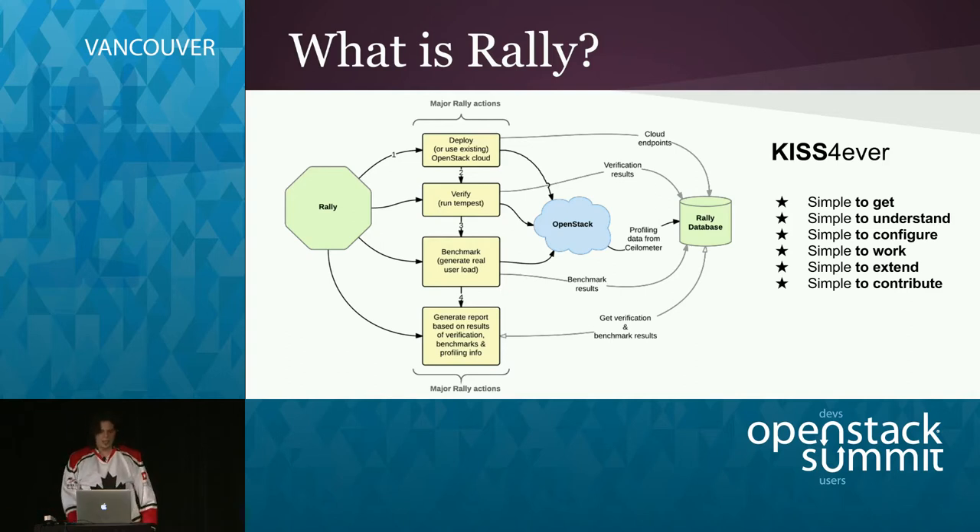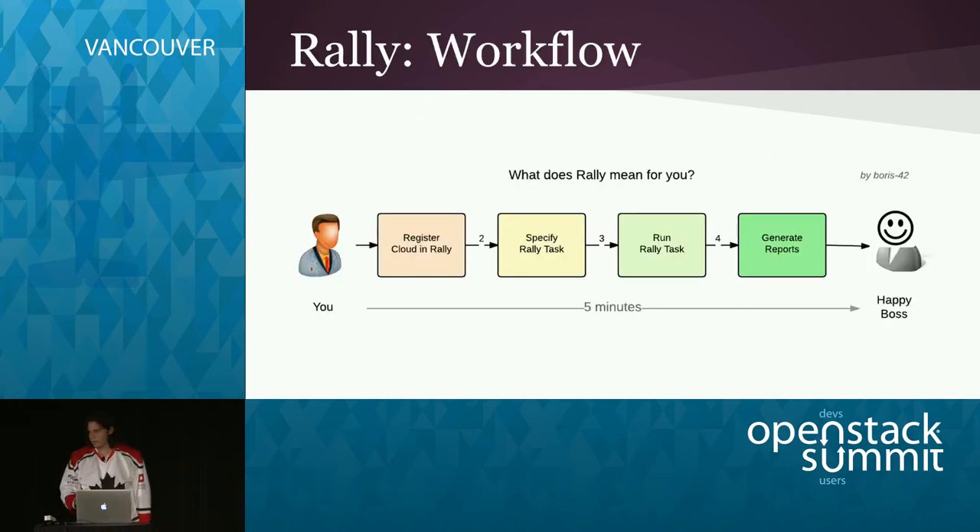The common workflow for Rally is about five minutes. You pass credentials of your cloud to Rally, specify Rally tasks — what tests and workloads to run — and then run a single command. After it's finished, you run another simple command to generate reports you can show your boss. You'll get a happy boss quite fast — and probably a promotion.